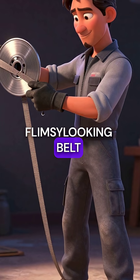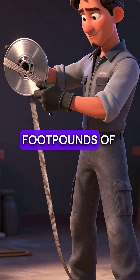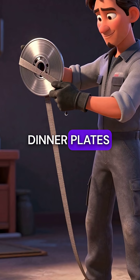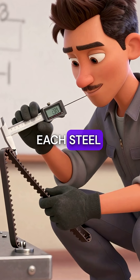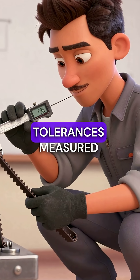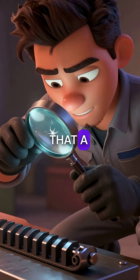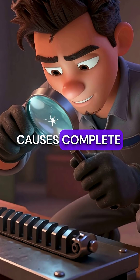Second, this flimsy-looking belt can handle over 1,000 foot-pounds of torque while being thin enough to wrap around pulleys smaller than dinner plates. Third, each steel segment is machined to tolerances measured in microns — precision so exact that a single imperfection causes complete failure.